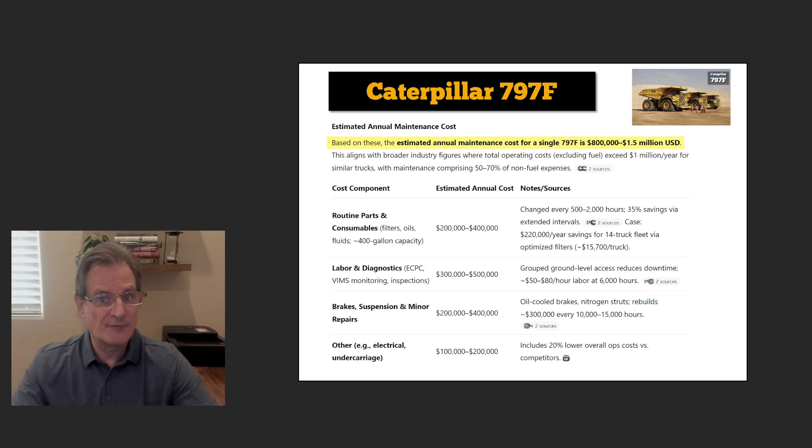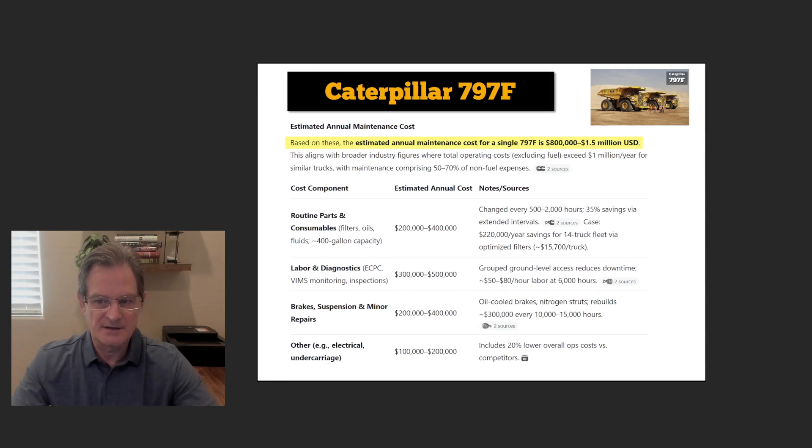The Caterpillar 797F, if maintained, can last 15 to 20 years. Let's say 15 years: purchased for $5 million, you'd have to spend another $15 million over its lifetime. That's a $20 million investment just to maintain and run it, not including fuel. So it's all the embedded energy — in all forms and stages — required to provide the maintenance to run the Caterpillar 797.